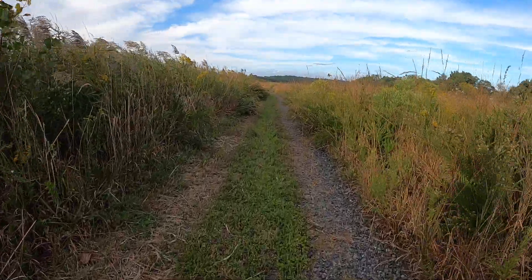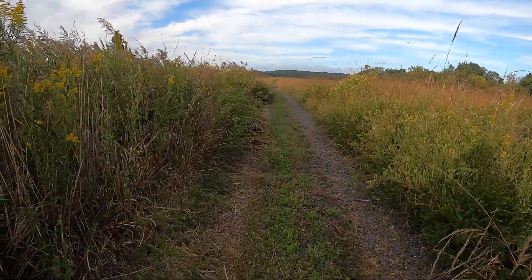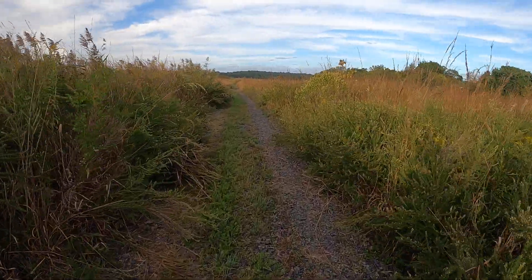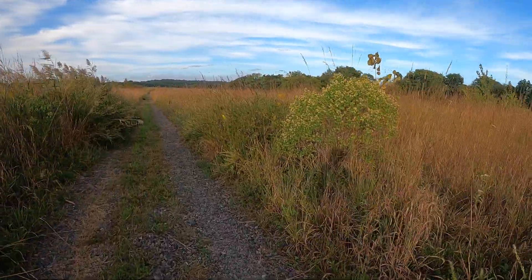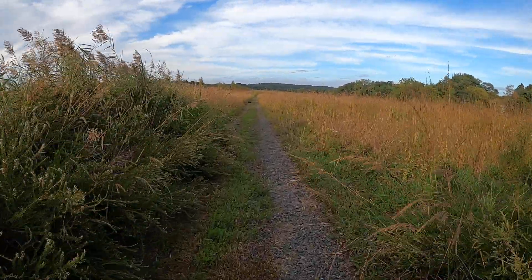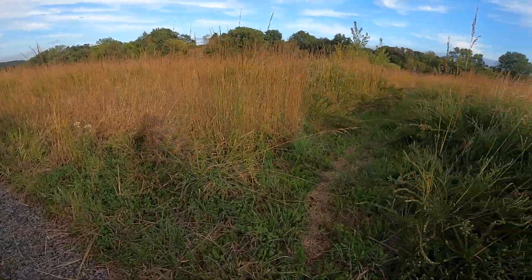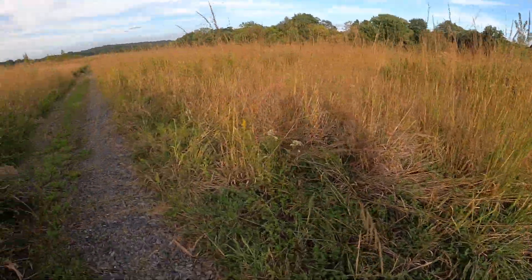I was here like a year ago, and it wasn't nearly as grown over as this — and frankly this looks really good, I'm really enjoying it. It's sort of like being in a corn maze a little bit, and it's hiding me from the rest of Staten Island. There are some offshoots but they're too overgrown, and I'm afraid of ticks, so not going there.